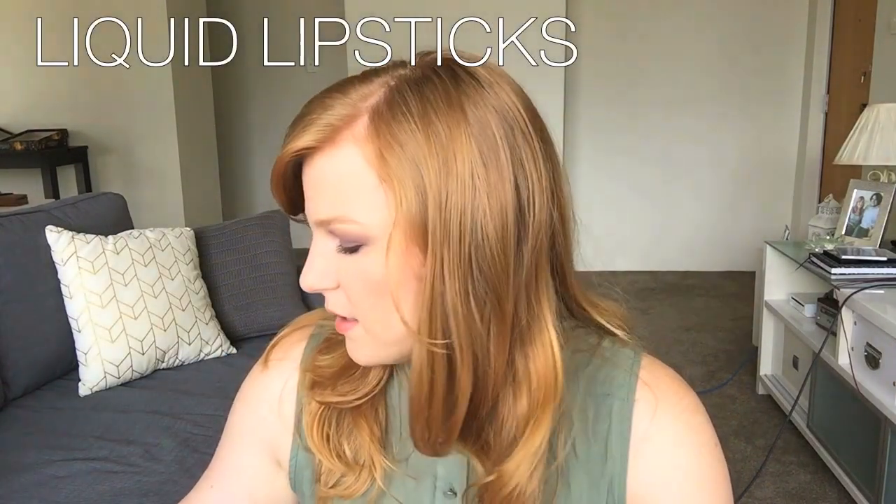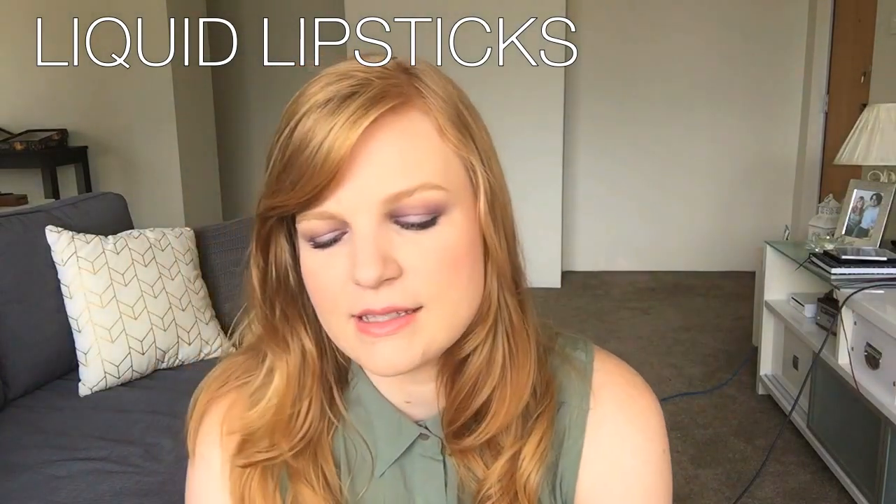Next I'll move on to liquid lipsticks - these are all the rage at the moment. They come in different formulas, and most liquid lipsticks are matte - it's actually kind of hard to find one that's not. One that comes to mind is the Liquid Vivid Matte Lipstick - and even though it says matte it's actually very wet, not matte at all. It's almost like you get either matte or gloss with liquid lipsticks - it's hard to get one in between.